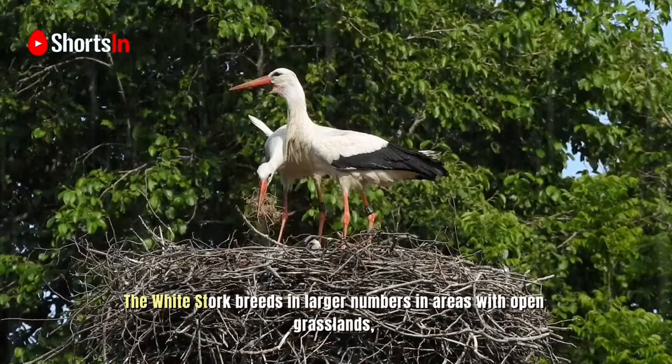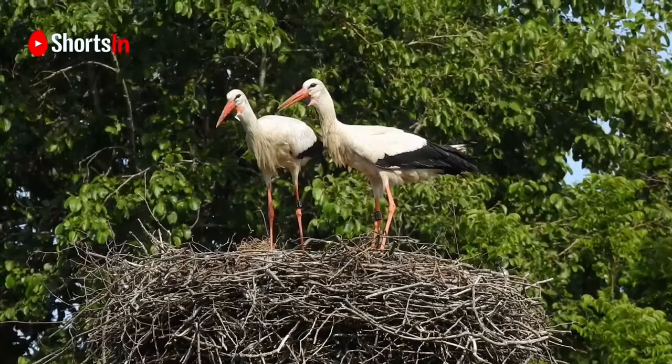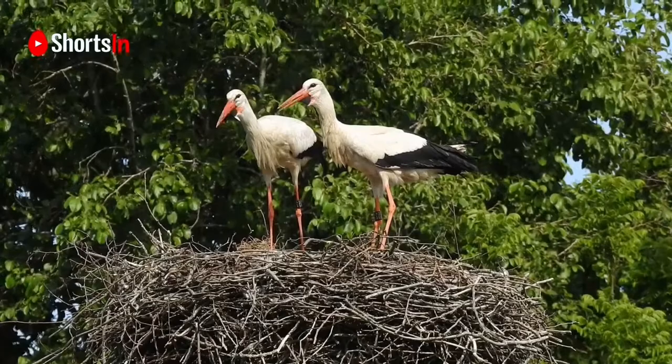When suitable trees are unavailable, the white stork breeds in larger numbers in areas with open grasslands, particularly grassy areas which are wet or frequently flooded, and avoids areas with taller vegetation cover such as forests and shrublands.